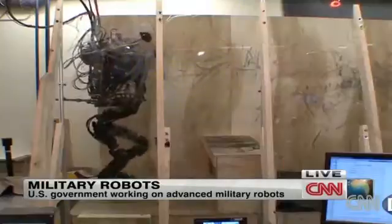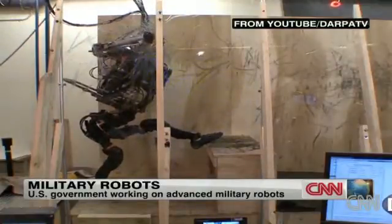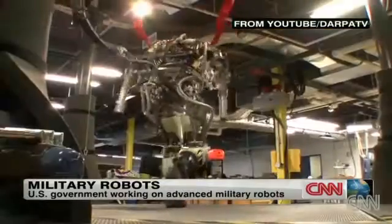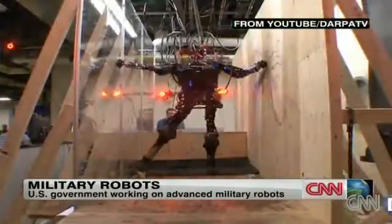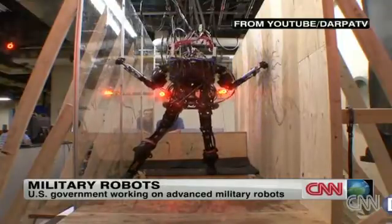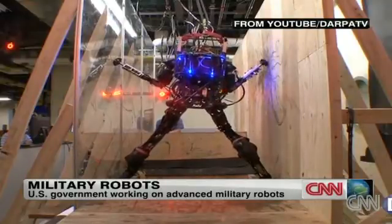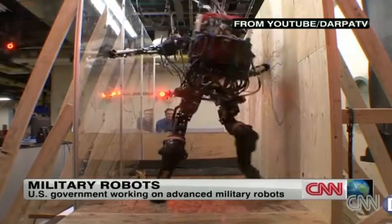Have a look, and imagine this guy coming at you in the night. This is called the Pet Proto, and has the ability to maneuver over and around obstacles. Look at this thing — you can see it climbing stairs and navigating around a hole in the floor. Pet Proto also has some decision-making capability.